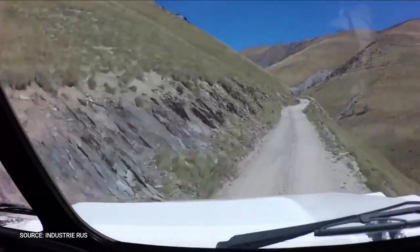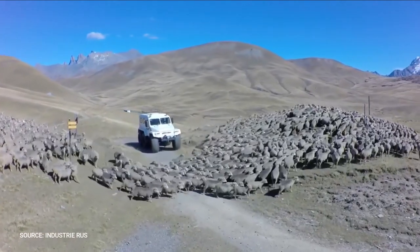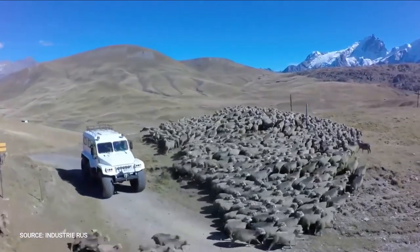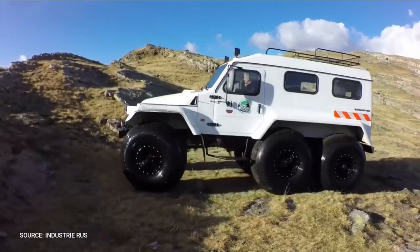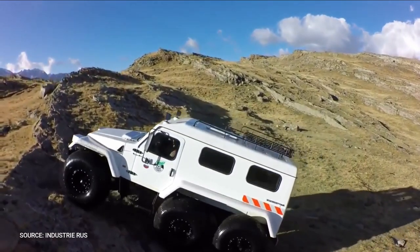Trekol can reach speeds up to 80 kilometers per hour on the road. It is powered by a 2.4-liter turbo diesel or petrol engine of the same displacement, with the option of converting to liquid gas power. Turbo diesel allows this monster to achieve quite positive fuel consumption: 17 liters per 100 kilometers in combined road and off-road use.